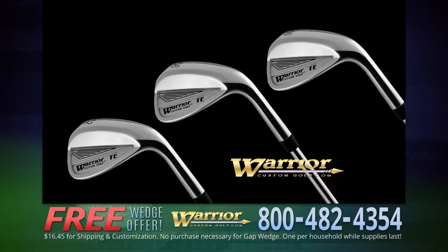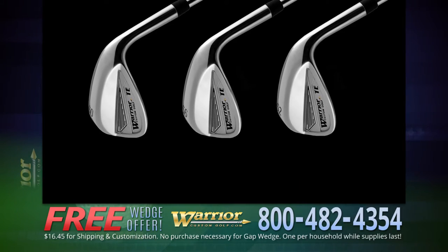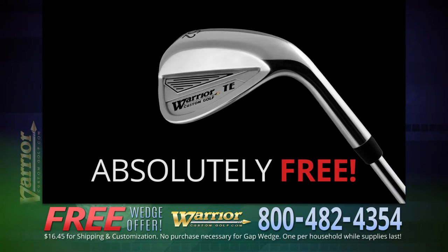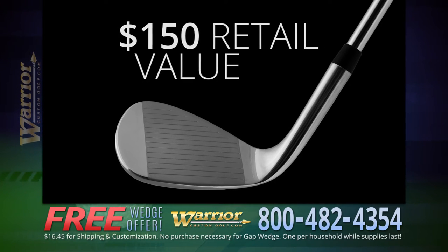Warrior has done it again! Call now and receive the new Warrior Tomahawk Gap Wedge absolutely free. No gimmicks, no purchase necessary. Over a $150 retail value free.